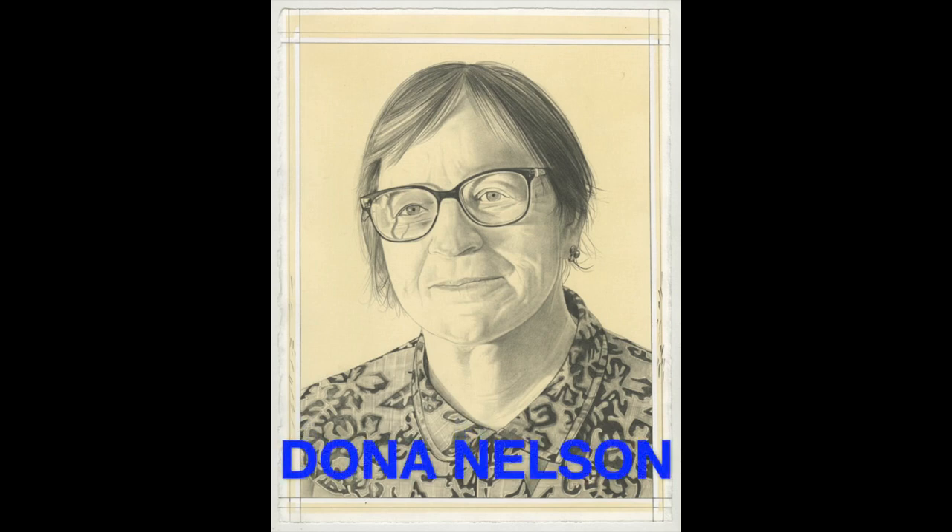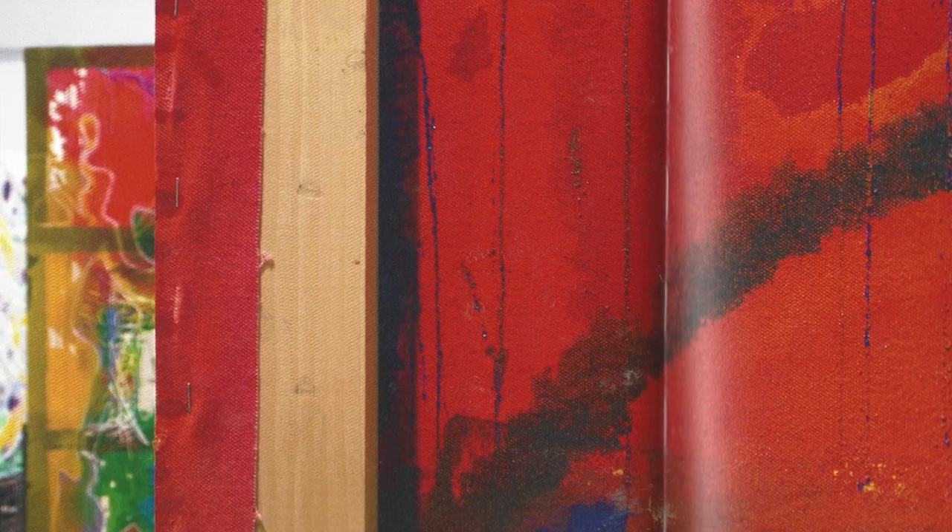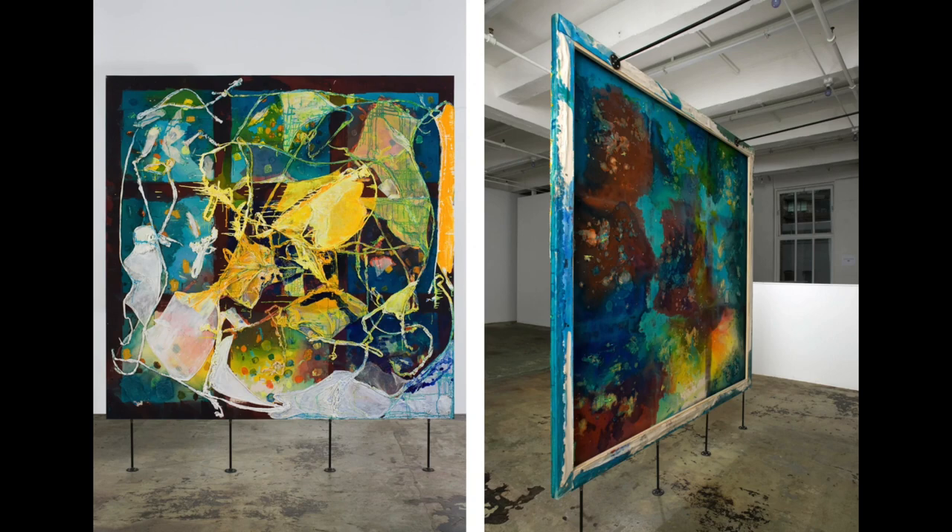Donna Nelson is one of America's most exciting painters today. She is best known for her immersive, gestural, primarily abstract works employing unorthodox materials and processes such as canvas staining with acrylic paint that seeps into the other side of the canvas to create her groundbreaking two-sided paintings.